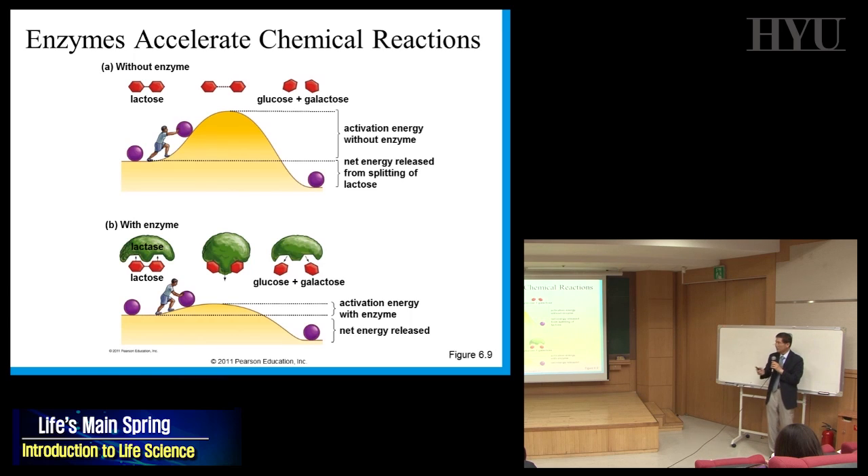The function of an enzyme is to lower this activation energy inside the cell. That's why reactions can happen at 37 degrees Celsius. An enzyme that fits with lactose may twist it a little bit to break the bond more easily, making the activation energy much lower than without the enzyme.